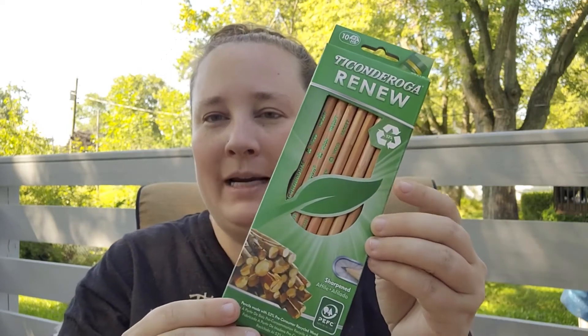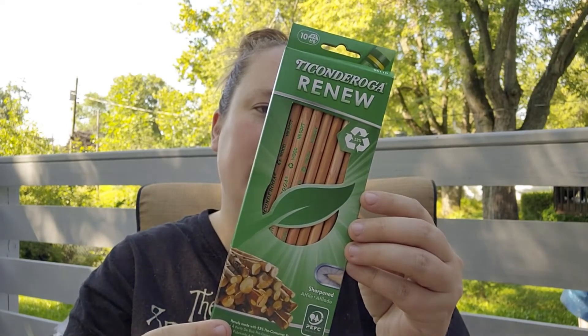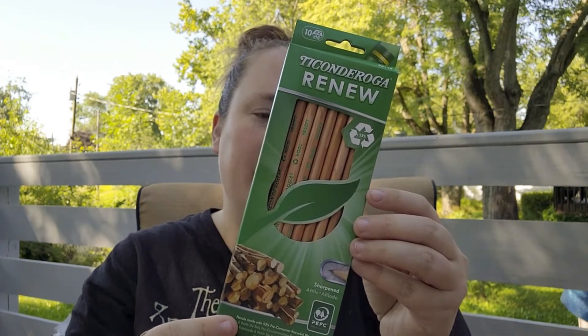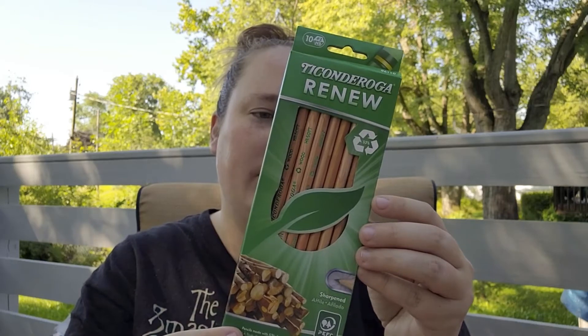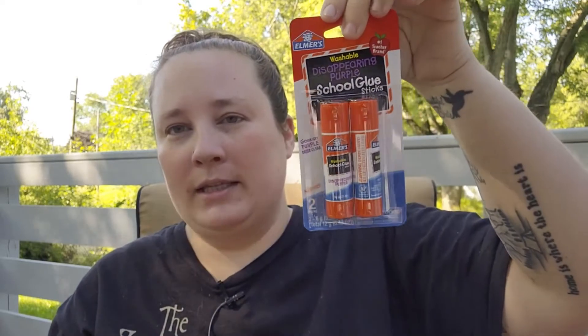I also picked up some Ticonderoga Renew pencils, and these are made out of recycled wood — it says wood scraps are recycled and joined together to make new pencils, so less wood is used and less waste is created, with 53% pre-consumer recycled wood. I thought that was really cool, so I picked those up for the kids for back to school. I also restocked on some Elmer's glue sticks for my junk journaling.